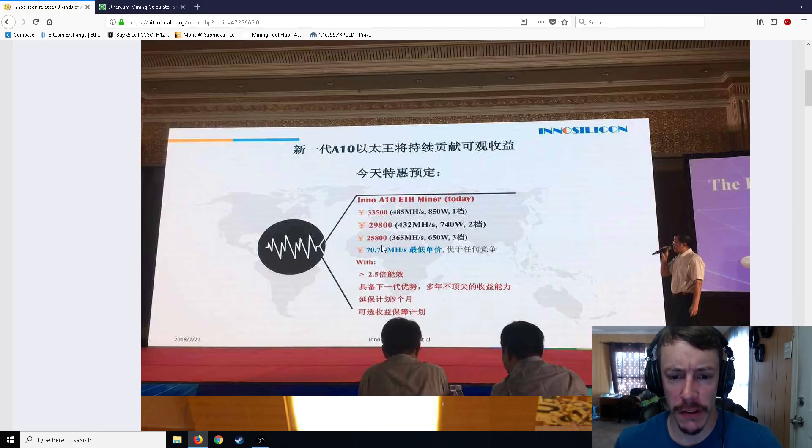As you can see, they're priced differently — 432 mega hash and 365 mega hash, so they have like three different models. It's priced in yuan, so I don't know the exact prices. I did a quick calculation: the highest one was about a little less than $5,000 US dollars, then about $4,300, and the other one was like $3,800 or something like that. It's pretty easy to just pull up a Google calculator and convert yuan to your specific currency.